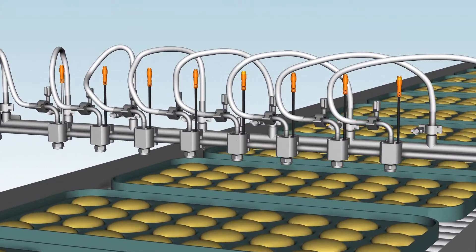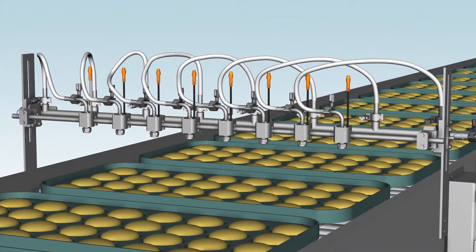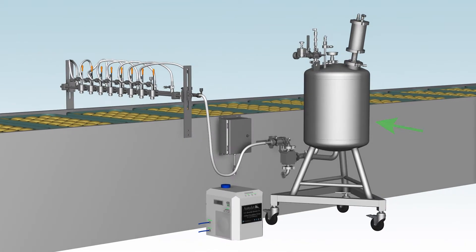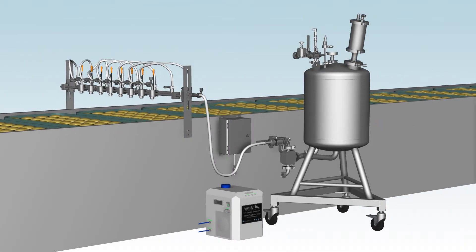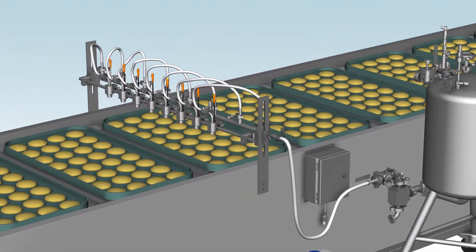The AccuCoat system consists of Pulsajet spray nozzles, a spray manifold, a spray controller, a thermoelectric liquid chiller and a sanitary pressure tank. The egg wash is stored in the tank at the ideal temperature to optimize spraying and eliminate the risk of clogging and freezing.